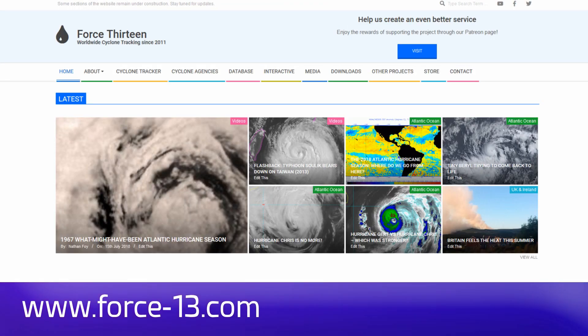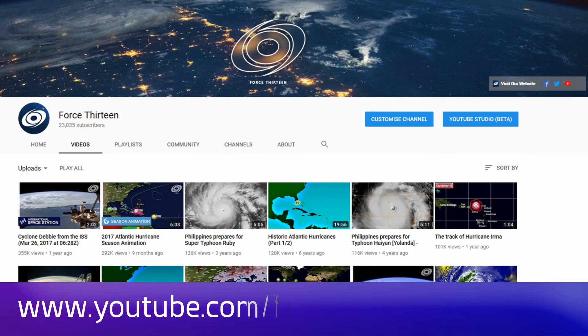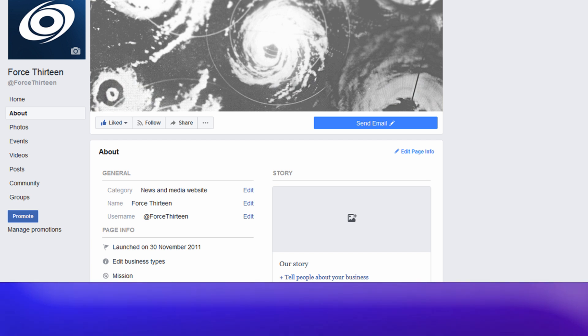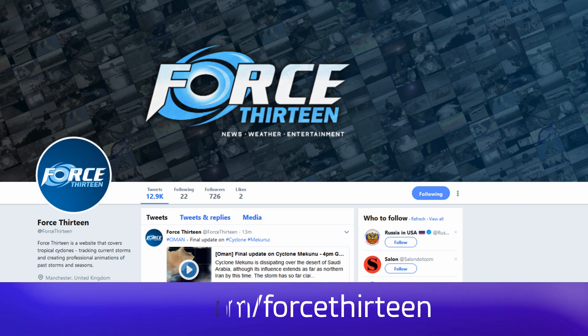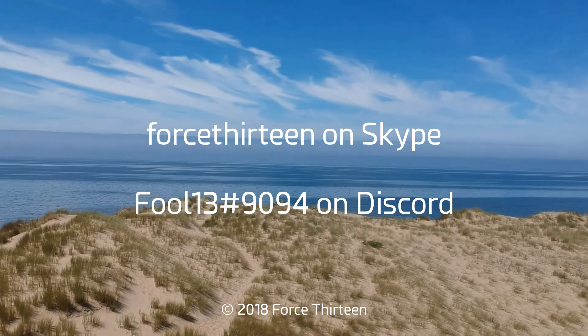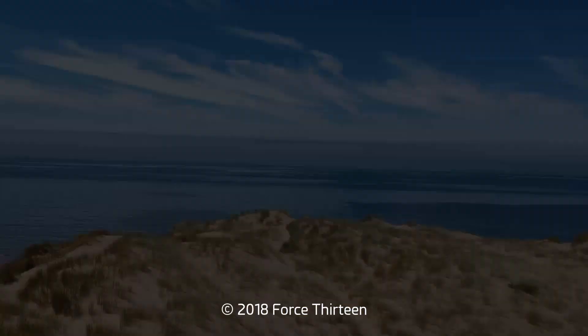You can follow Force 13's outlets: the website force13.com, YouTube at youtube.com/force13, on Facebook under Force 13, and on Twitter at the handle @Force13. You can also add Force 13 on Skype, and the personal Discord account is Force13 extension 9094.